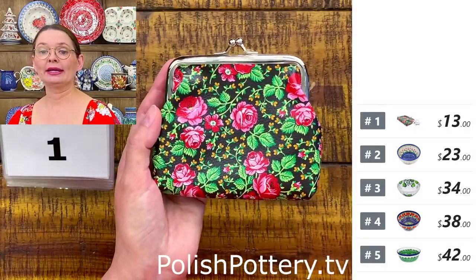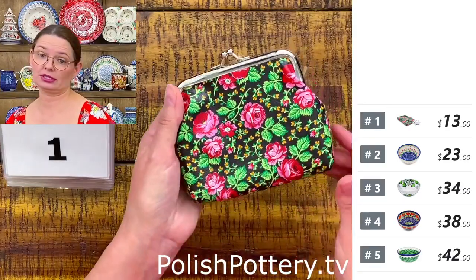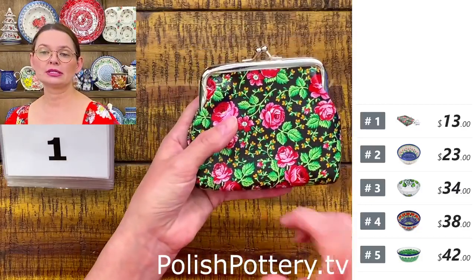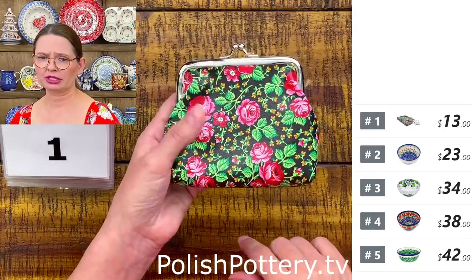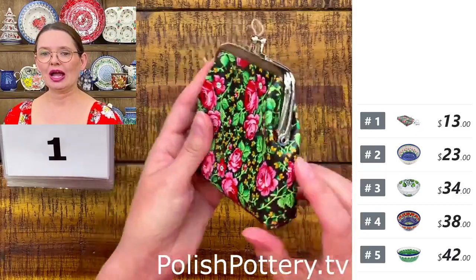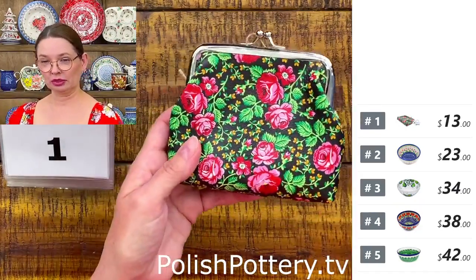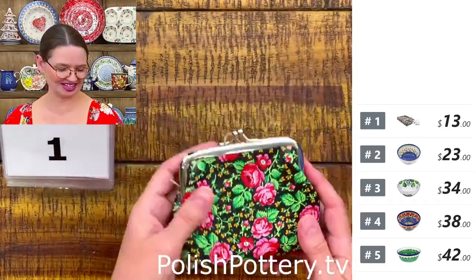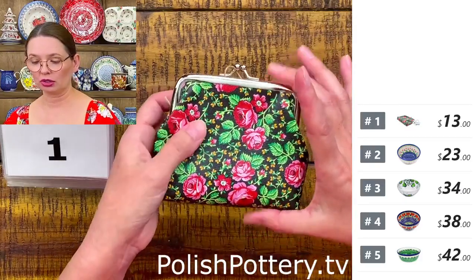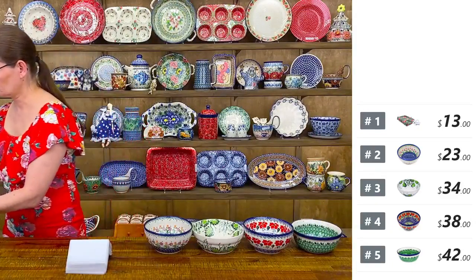Here I have a coin purse. You can probably fit a credit card or two but not a cell phone, unless you have a very little one. It's perfect for the size of a credit card and maybe even lipstick. It's the old type of coin purse — I remember my grandma had one. Number one is $13 tonight, approximately five inches long, four and a quarter tall, and three quarters wide.